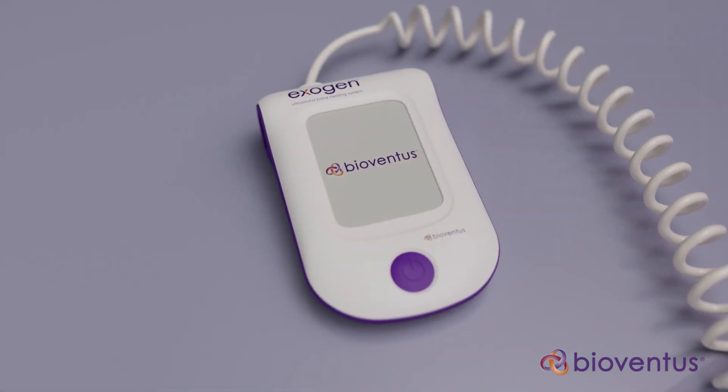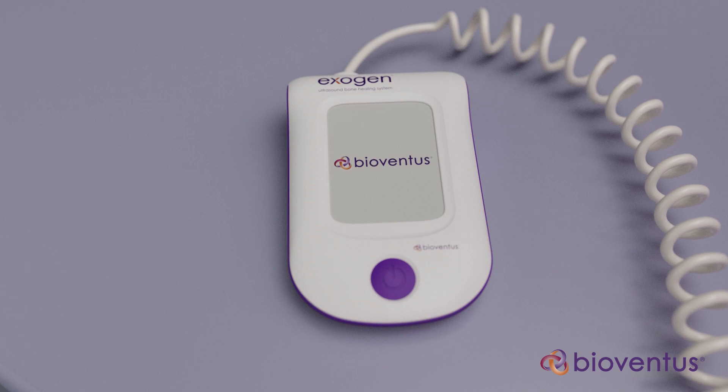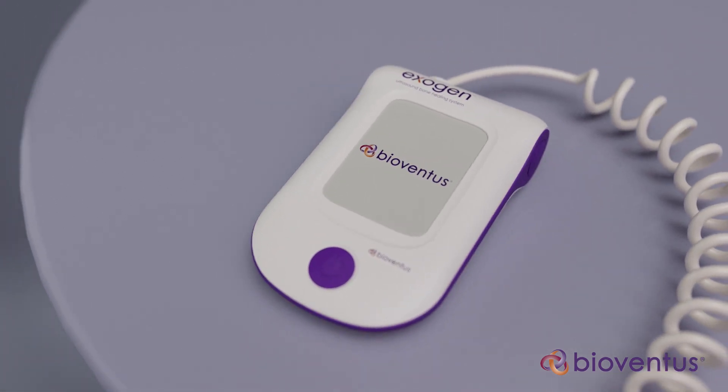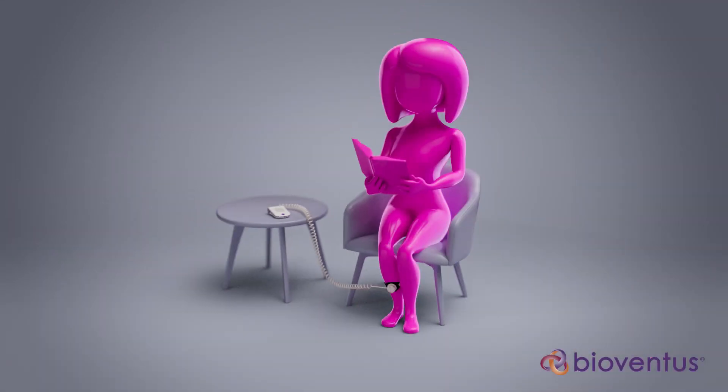By enhancing the expression of multiple factors at the molecular level, Exogen accelerates the healing of indicated fresh fractures and resolves non-unions, helping patients return to their normal activities more quickly.